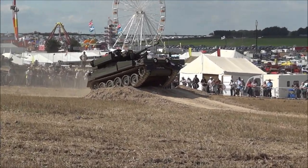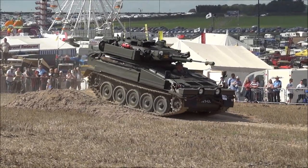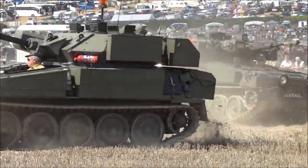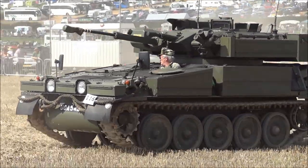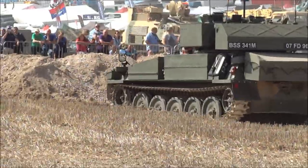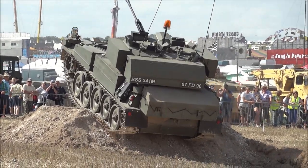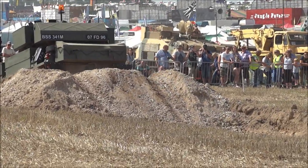That vehicle just coming out of the holes now — that is the Alvis Scimitar, mounting a 30mm rather than quick-firing cannon. The vehicle is just going to go off camera with Sabre. Sabre was originally built on the Scorpion hull with a 76mm gun. Later, those turrets were taken off and the turret from the combat vehicle reconnaissance wheel, Fox, was transferred onto the hull — and the vehicle was renamed Sabre.